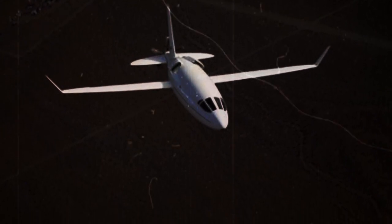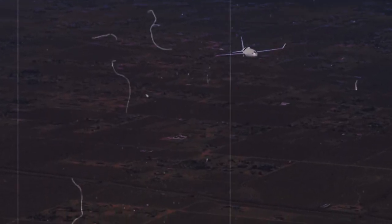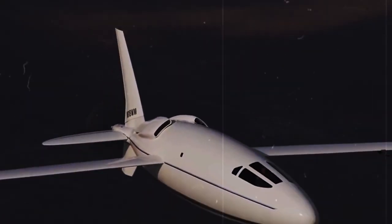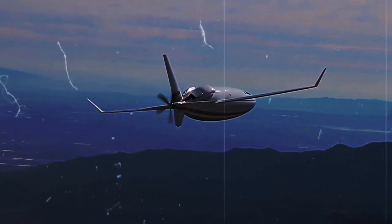The Celera 500L is a brainchild of William Otto Sr. He was really smart and knew a lot about making things fly. He got this idea from studying torpedoes and how they move through water. William Otto Sr. thought: what if I could make a plane that's different from all the others? He wanted to make a plane that could fly better and use less fuel, so he started to dream big and came up with the concept of the Celera 500L.